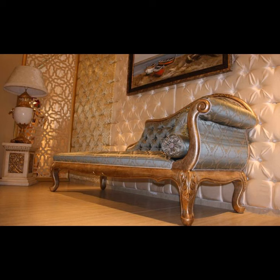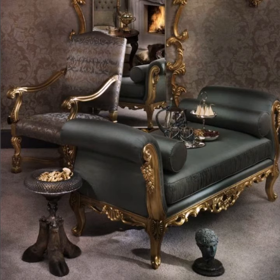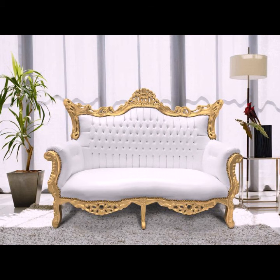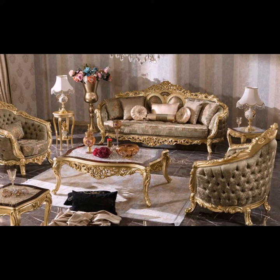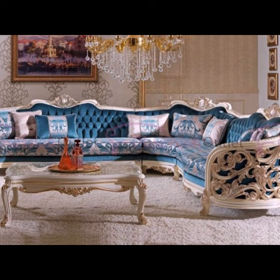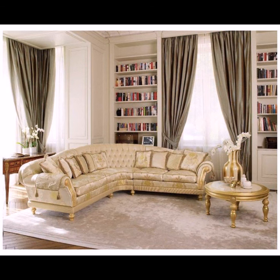Different types of sofas are classified by function: the ottoman, love seats, sectional sofas, sofa beds, and futons. The best sofa brands include Ashley Furniture, which is among the top sofa brands due to their high quality, affordable furnishings, and 70 years of experience.